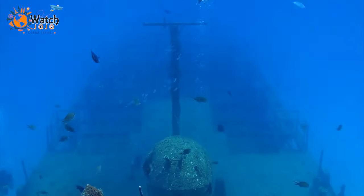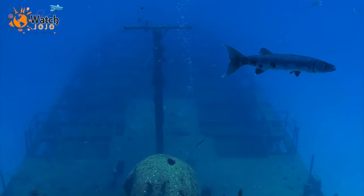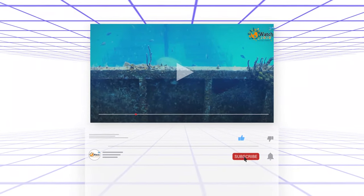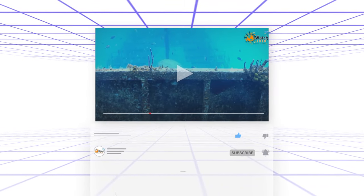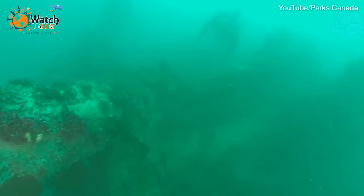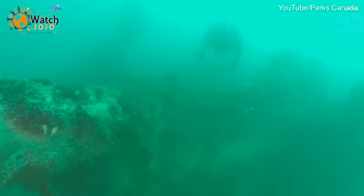Divers rescue over 350 artifacts from the disastrous HMS Erebus shipwreck. Divers spent approximately 110 hours underwater exploring the wreckage and carefully collecting artifacts that would now help experts understand what life was like on two ships that sailed to their doom.